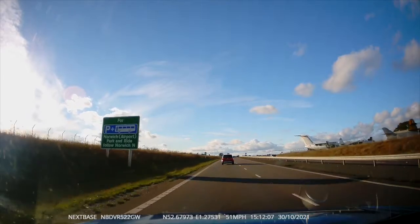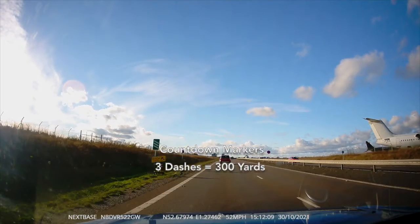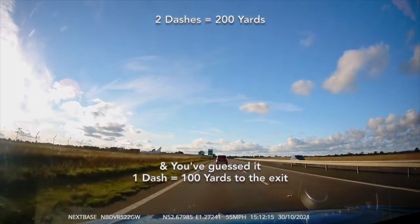Right, here you can see we've got the exits coming up in 300 yards and in 200 yards. I'm putting my indicator on because I've got an Audi behind me, just letting them know that I'm going to turn off.